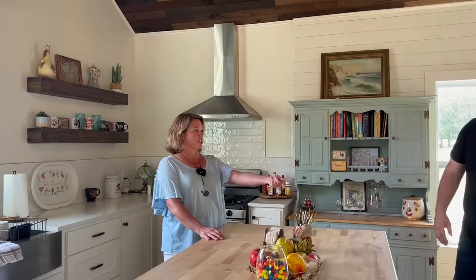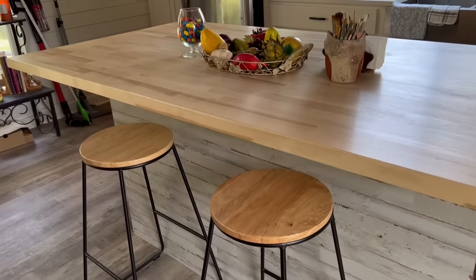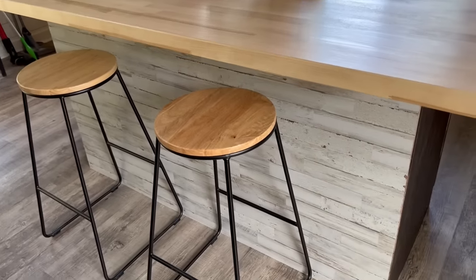And the back of it — it was just the raw backing of the cabinet, so I found some paneling that kind of looked like wood and we just glued it on the back of it. It looks amazing.